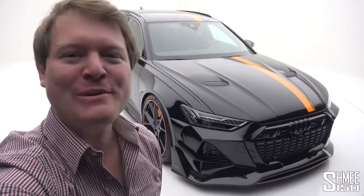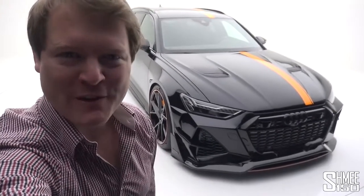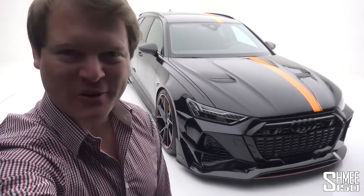Hi guys, I'm Shmi. Hello and welcome back to the channel. Now the Geneva Motor Show might have been cancelled but that is not going to stop me being able to share with you some exclusives of the newest and latest cars including this, the Audi RS6 by Mansouri.